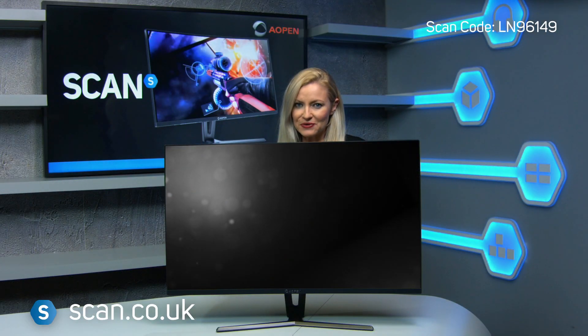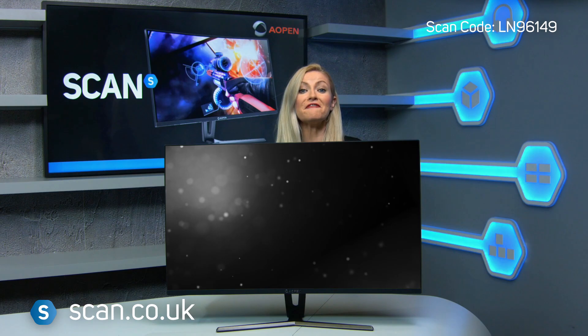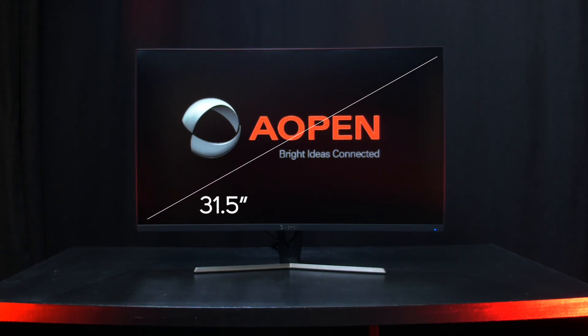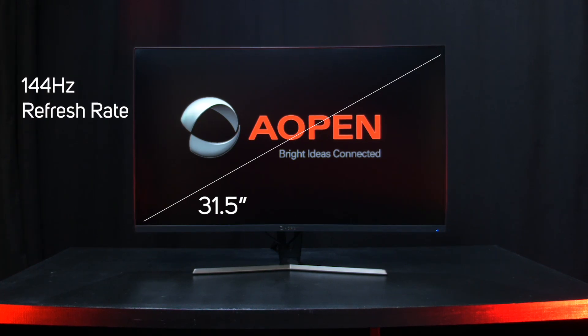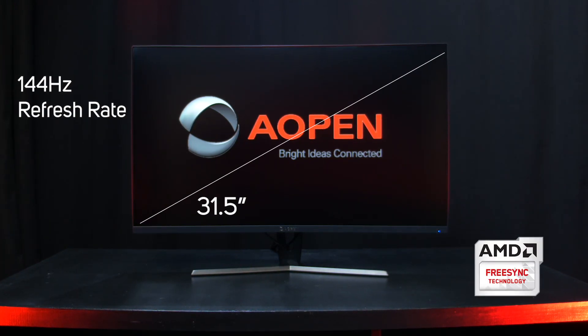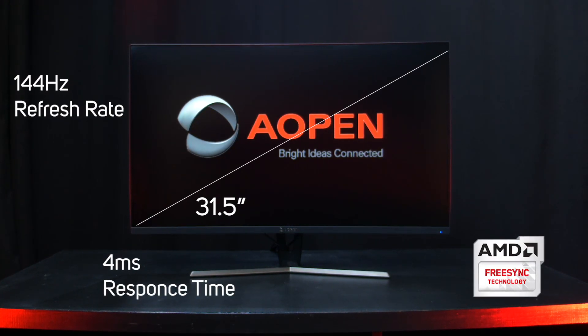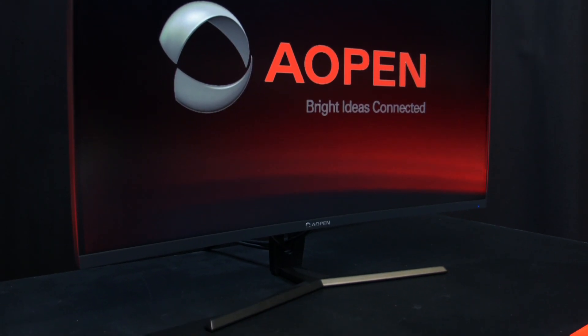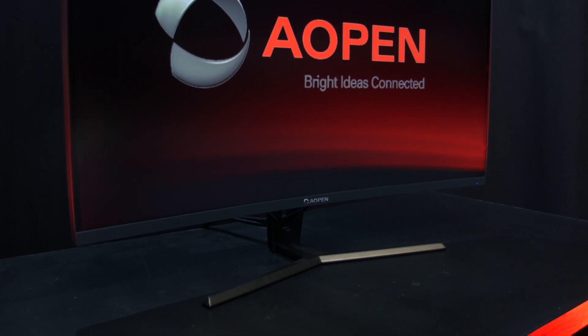The Aopen 32HC1QUR is a feature-packed 31.5 inch QHD curved monitor with a 144Hz refresh rate, AMD FreeSync technology, and a 4ms response time. This is a great choice for gamers after ultra smooth frame rates and an immersive experience.